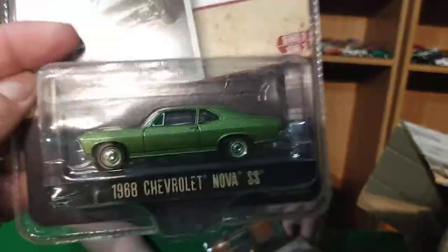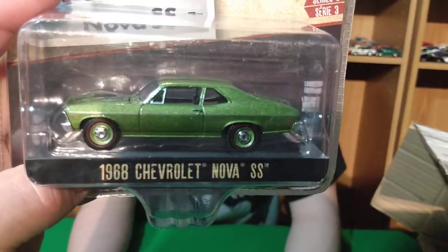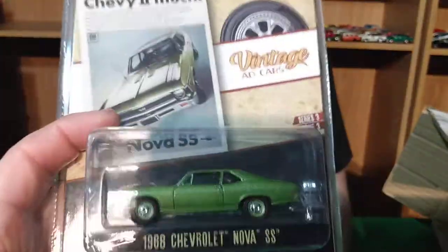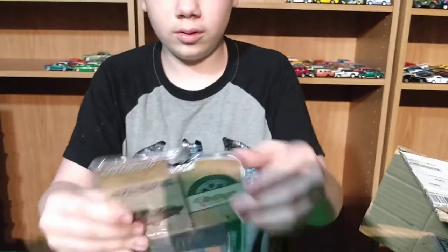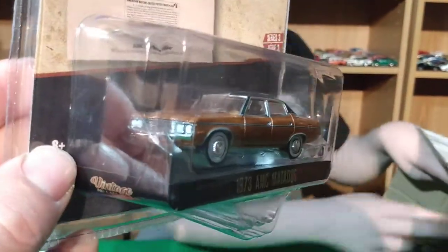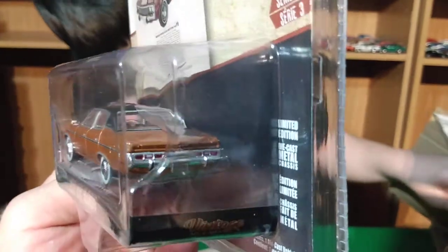The Nova doesn't have mag wheels, just the regular bottle cap hubcaps — it looks really good. I had a neighbor when I was a kid who had one the same color green, though he had a six cylinder in his. You don't really see that car much. Here's the AMC Matador — this is a '73 Matador — and this is a new casting for Green Light.